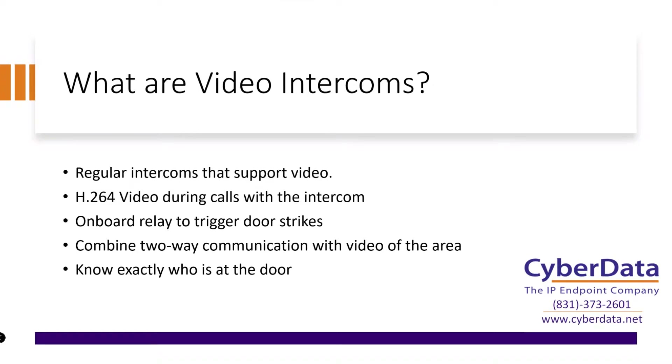So what are video intercoms? The easiest way to think about it — the way I explain it to customers — is it's our standard regular intercom with a video camera added onto it. It gives you that same capability you'd expect from one of our intercoms: two-way communication, an onboard relay to trigger a door strike, plus the ability to actually view who's standing at the intercom.